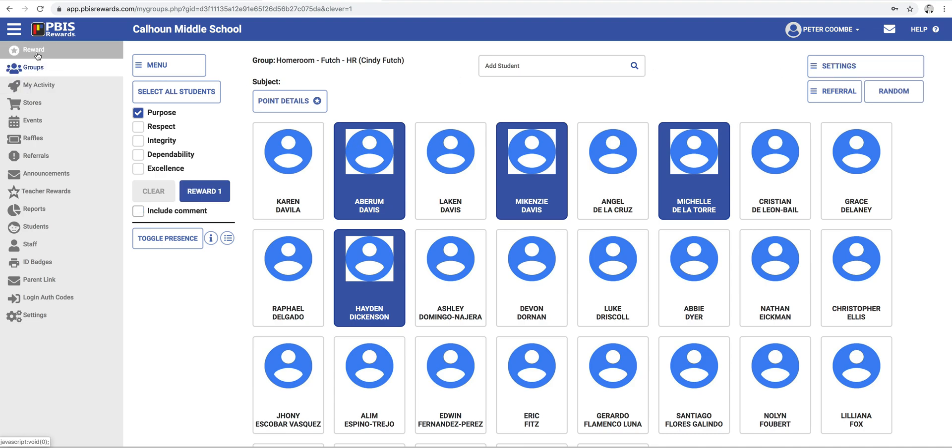Super useful and easy to add points — play around with it and have fun. If you're looking just to know how to add points, you're all finished. If you're looking to learn a little more about our program, I'll share a few more points.